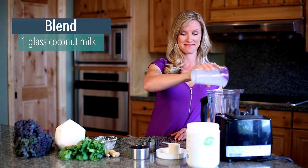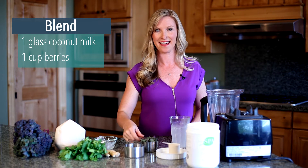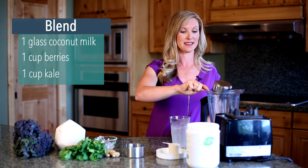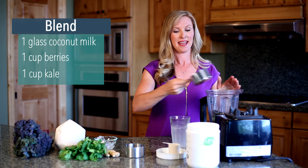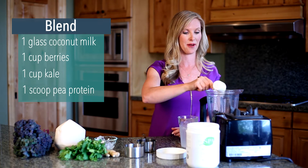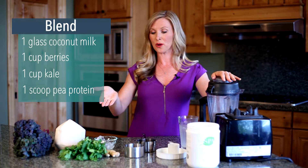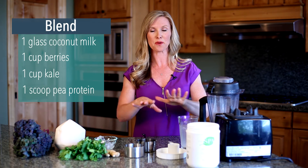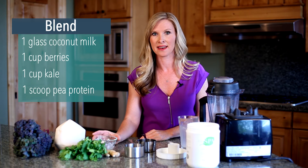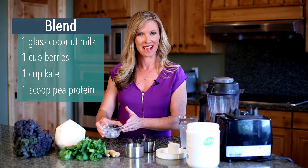You just put in coconut milk, berries, and kale — I have a cup of berries and a cup of kale — super easy. Then just a glass of coconut milk and one scoop of the protein powder. If your berries are frozen, you don't need to add any ice, but if they're not and you like your smoothies cold, then you can add a cup of ice.